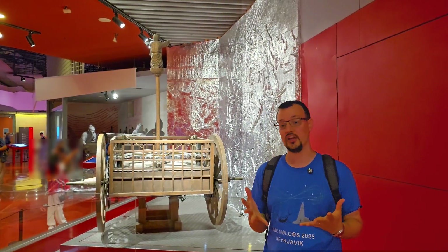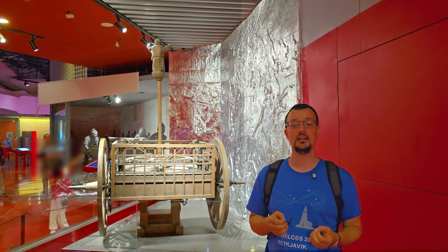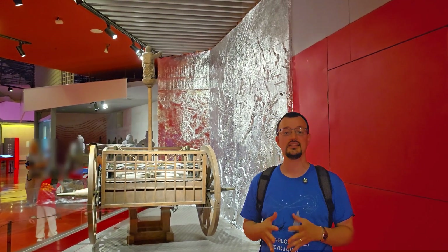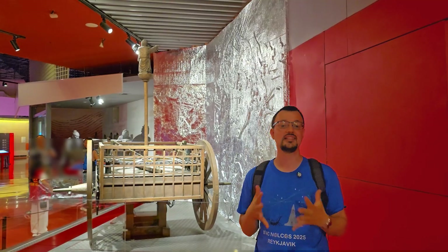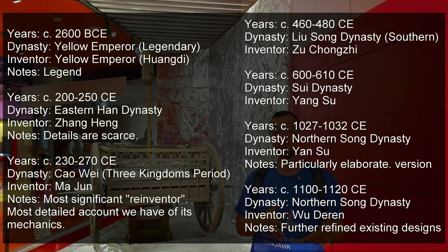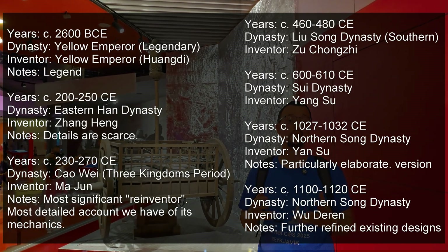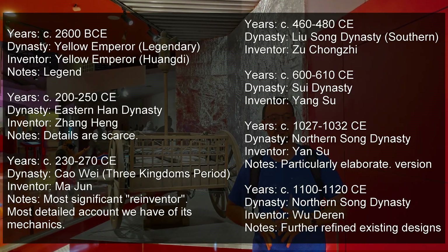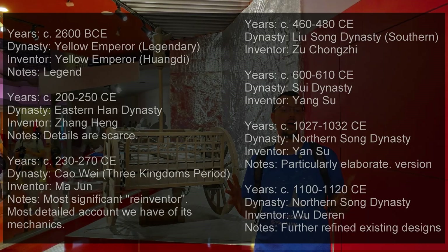The concept of using a differential — something we consider a cornerstone of modern automotive technology — was being explored almost two millennia ago. For centuries, the secret of its construction was closely guarded, almost a state secret. Historical records tell us that the knowledge was lost and then reinvented by different engineers in different dynasties, like Yan Su in the 11th century. Each time it was presented to the emperor as a symbol of technological, and by extension, imperial power.